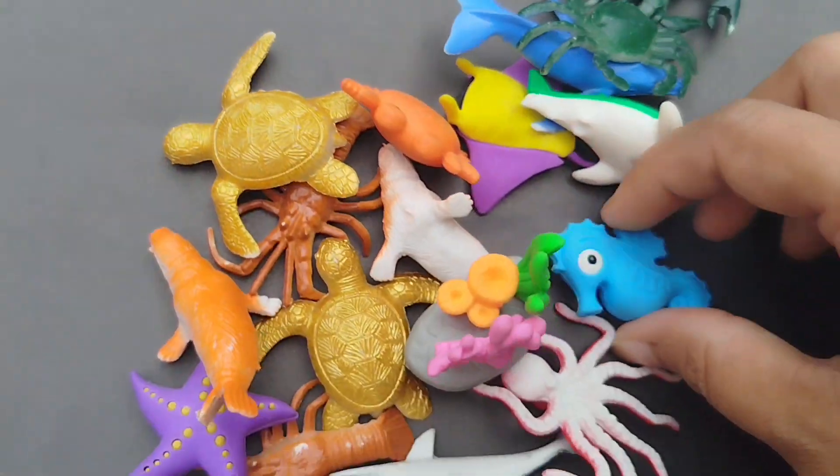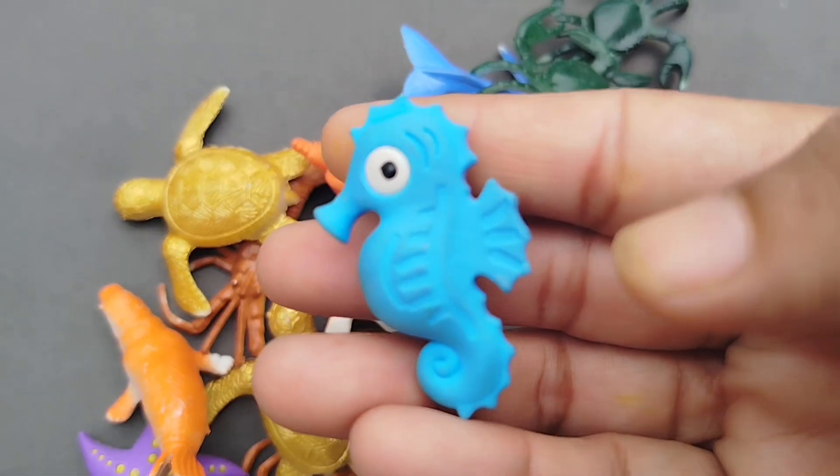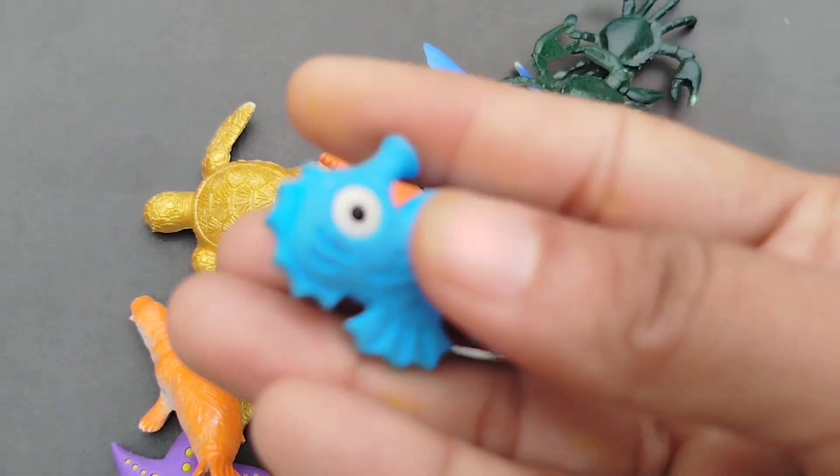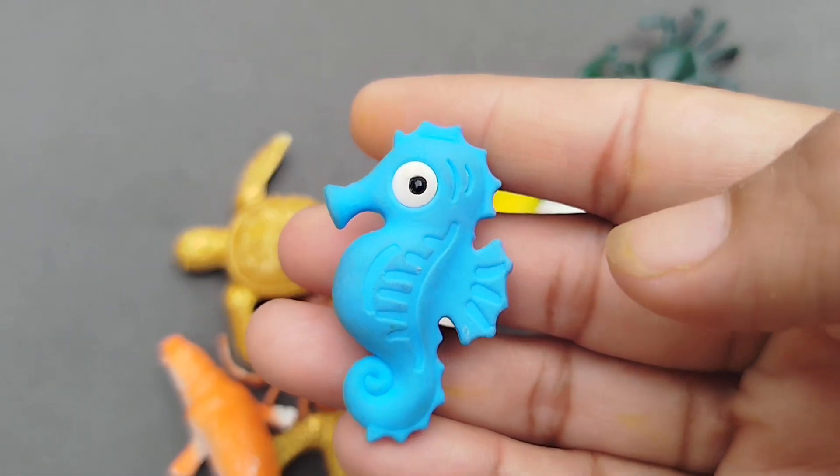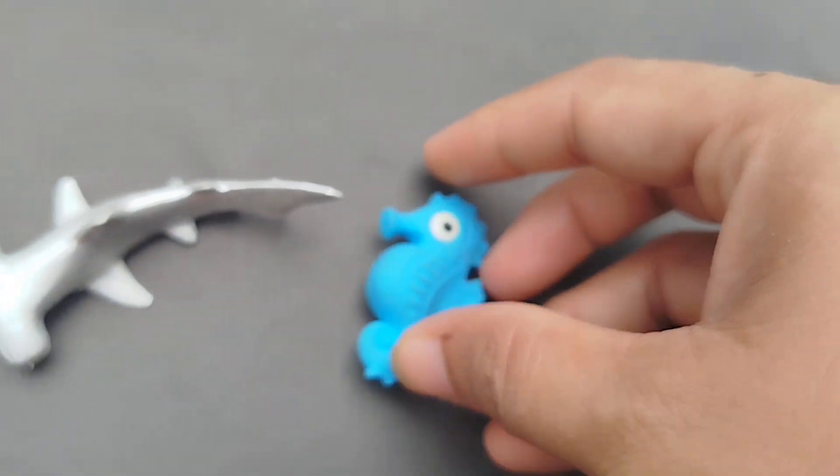The next sea animal is a Seahorse. This is a Seahorse.